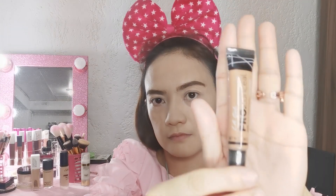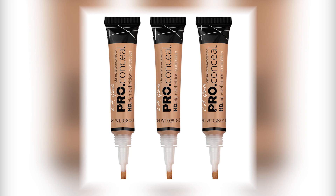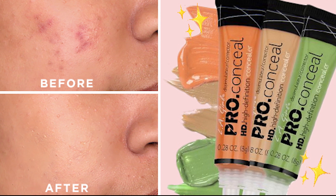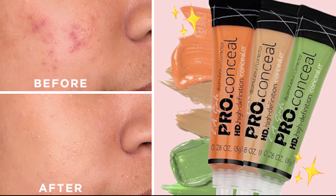The next color is for tan skin and morena girls — Toffee color is the best for you. It provides complete, natural-looking coverage, evens the skin tone, covers dark circles, and minimizes fine lines under your eyes.